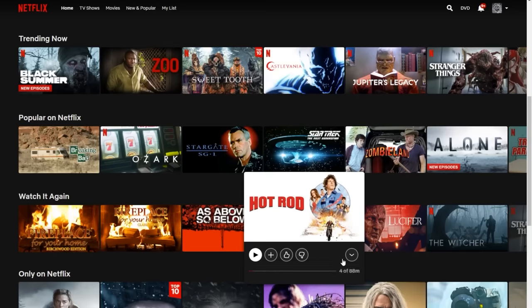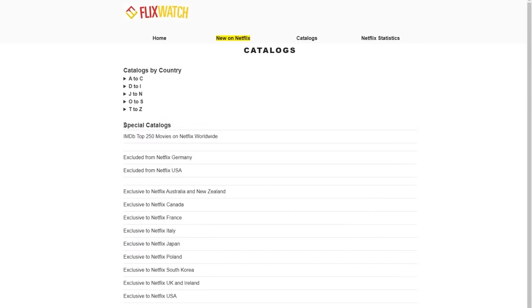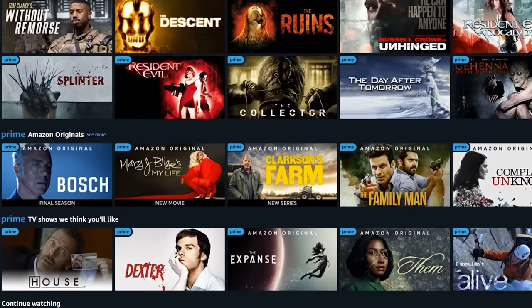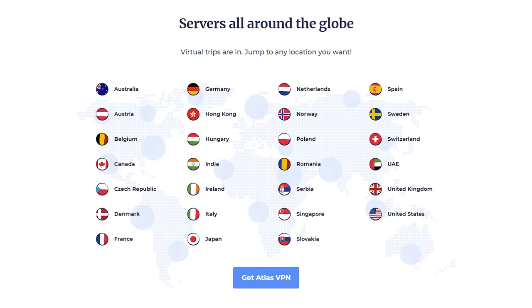We all have Netflix or some streaming service. Problem is, you're virtually detained by your country. In this digital world of freedom, that's just wrong. With Atlas VPN you can supercharge your streaming service for $1.39 per month to gain access to better prices and more content by becoming a cyber resident in all the countries with geofenced movies and TV shows.